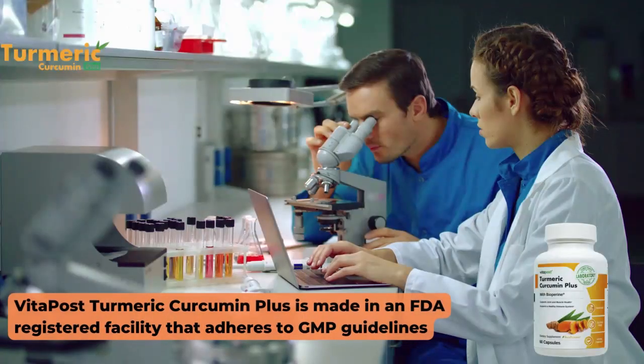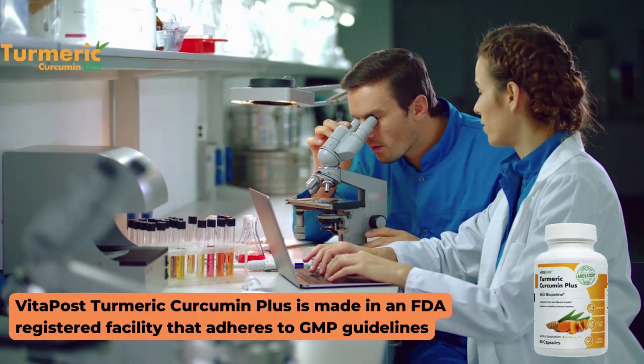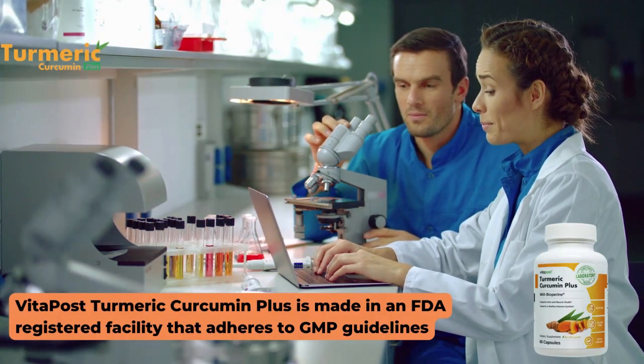In addition, for Curcumin Plus to work, you need to take the treatment seriously. You will start to see the initial results in the first month, but most people can notice better results after three months of using this product.